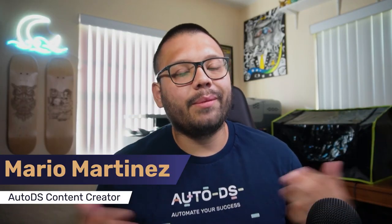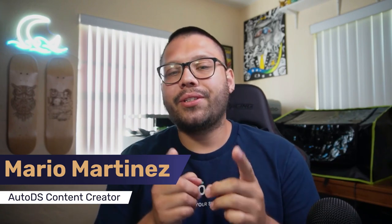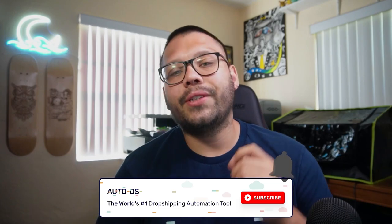Before we get into it, my name is Mario with AutoDS. Make sure if you haven't done so already, hit that subscribe button and ring that little bell notification so you don't miss out on any future videos. On this channel, we cover anything and everything to do with dropshipping, from the best tips and tricks to help you succeed all the way to some of the best products to maximize your profits. To go along with this video, I'm going to have a link to the relevant article in the description below if you want more information on this particular tool.